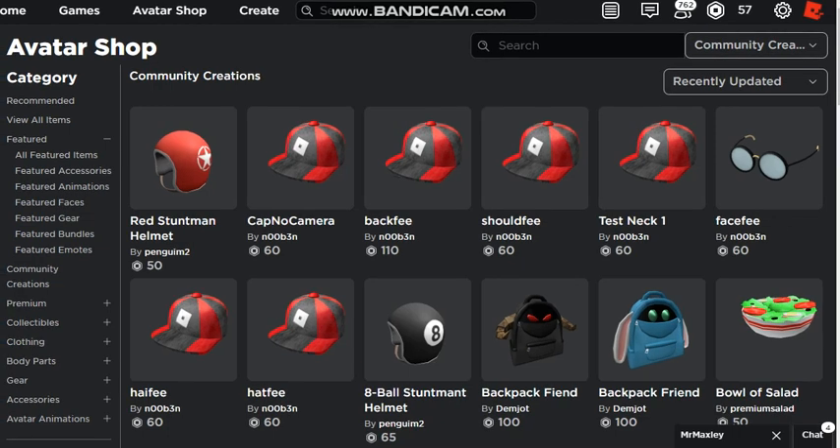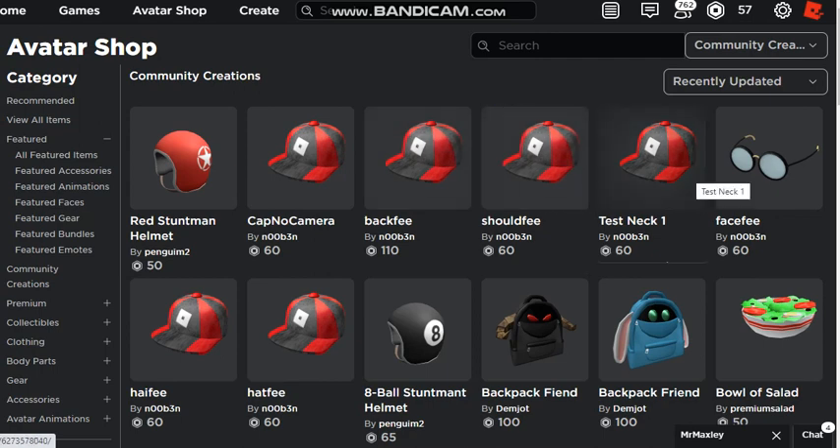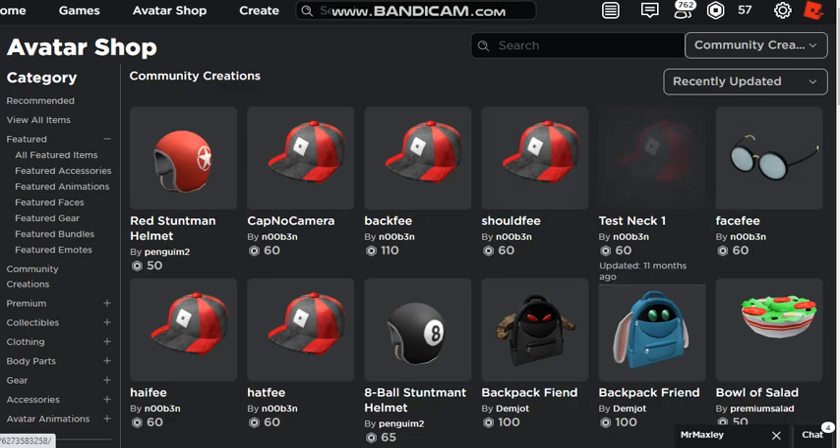Hey guys, I'm just making this video to show off that some Roblox test hats are going on sale. I actually bought some of these, like this one. There's test neck - that one looks pretty funny.